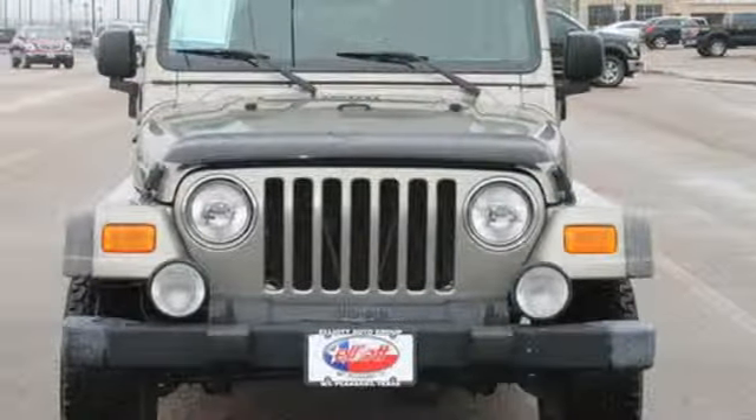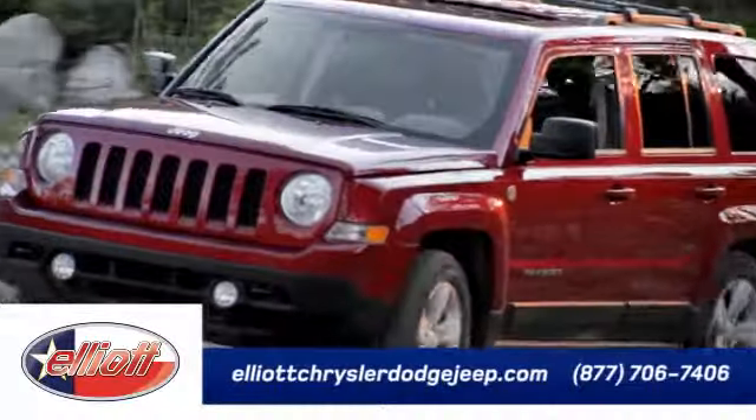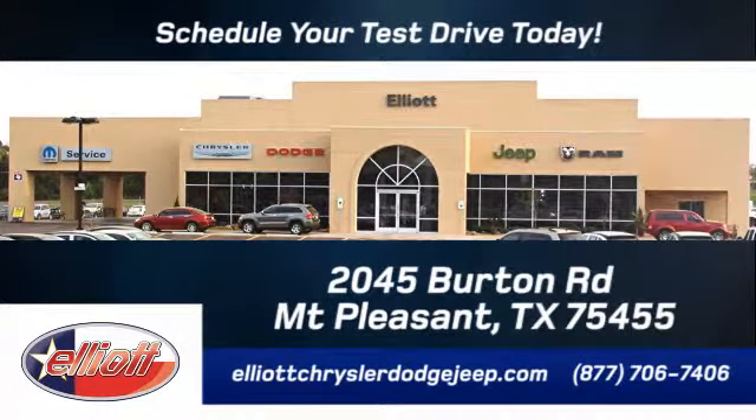Hurry in today and take it for a test drive. Elliott Chrysler Dodge Jeep — schedule your test drive today. We are located just off I-30 on Burton Road in Mount Pleasant.